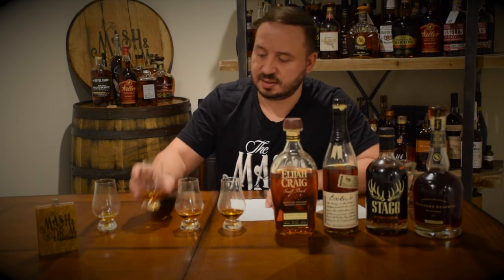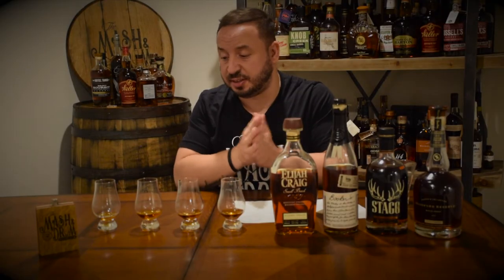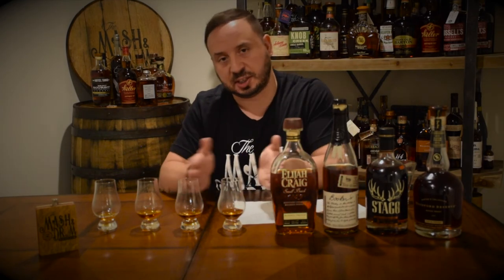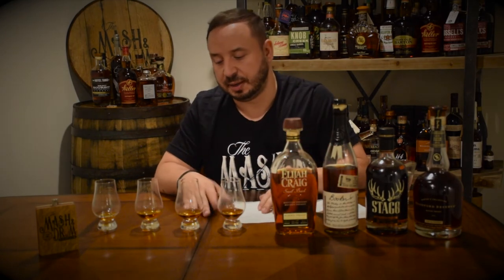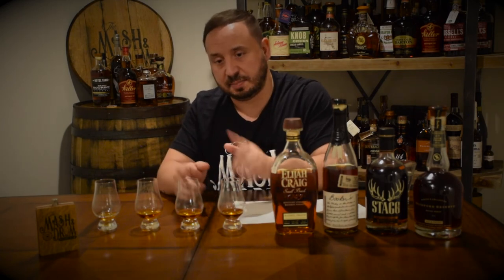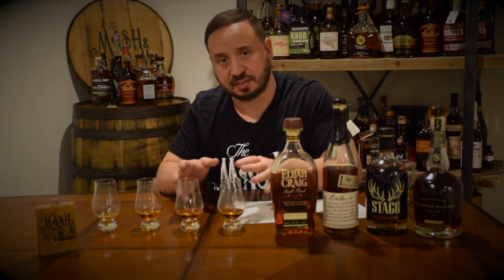Third place is number two — Stagg Jr. An amazing bourbon. Love Stagg Jr., love George T. Stagg. This was really good and was actually kind of pushing its way into the top two. But these top two had more balance, whereas this one was really sweet to me — which is obviously a great thing. But the top two had the mixture of sweetness and wood and oak and a really nice balance of flavors.